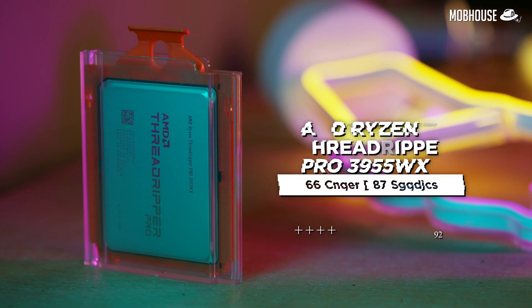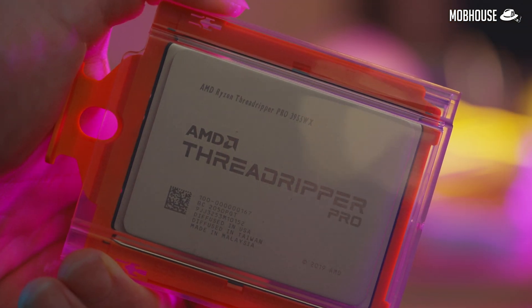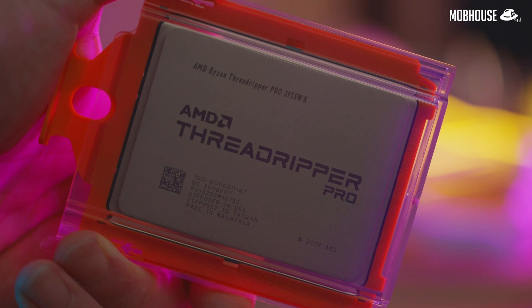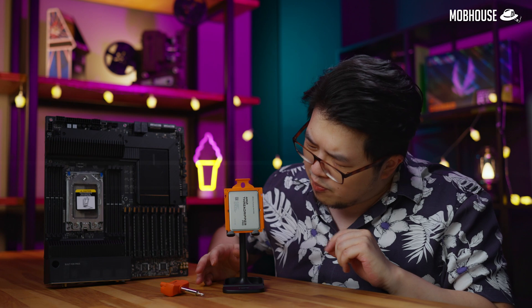Specifically, what we have here is the Threadripper Pro 3955WX. It has 16 cores and 32 threads, just like the regular 3950X. But what's the difference? Why is it so Pro?